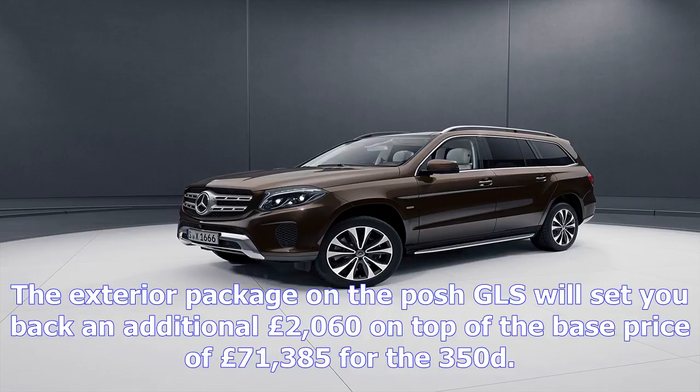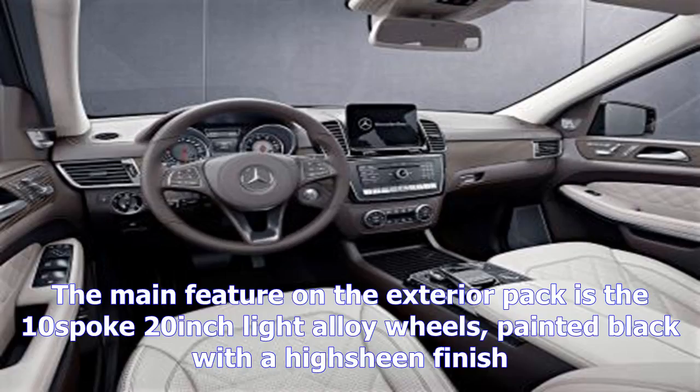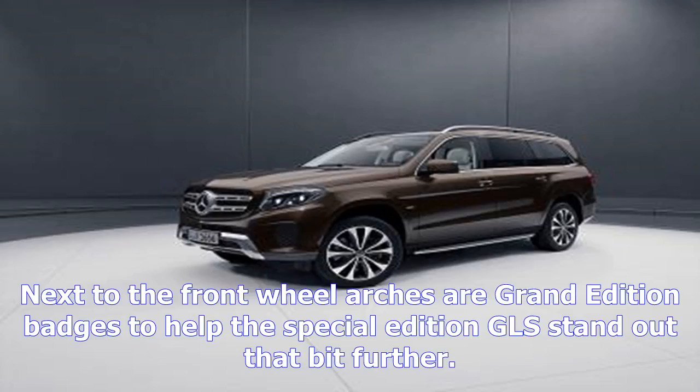The dashboard is quilted in dark brown leather with the cream seats being diamond quilted. The exterior package will set you back an additional £2,060 on top of the base price of £71,385 for the 350D.